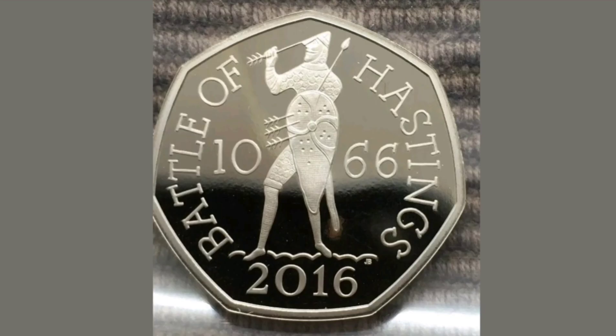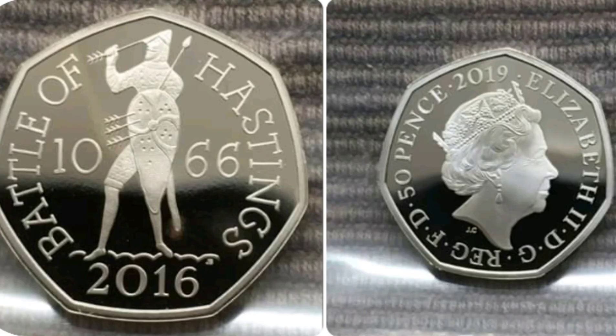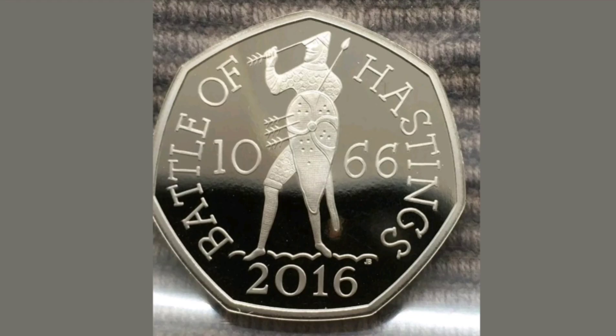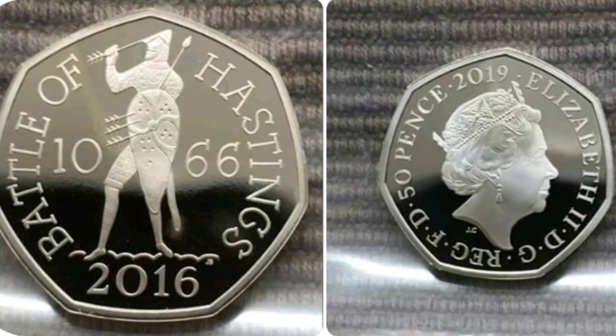If you are lucky enough to have one of the 2016 coins in perfect condition, it will fetch somewhere between 75p and £1. As you can see on the left there, it says the Battle of Hastings, 1066 in the middle, and the year this coin was made, 2016. On the reverse of the coin is the portrait of Queen Elizabeth II.